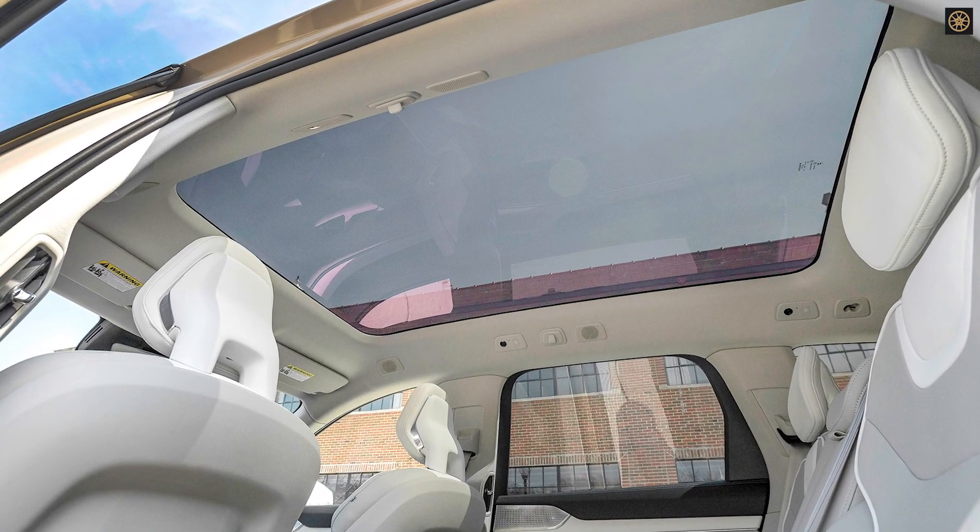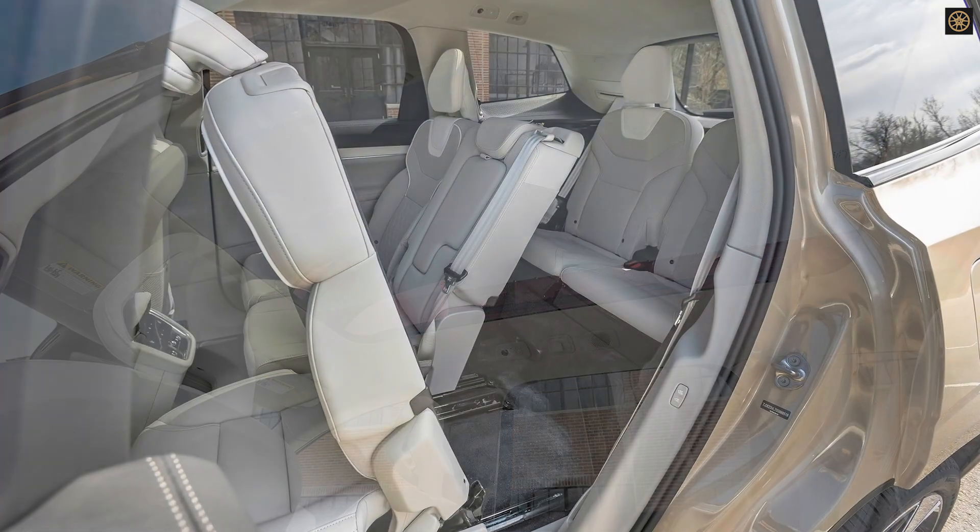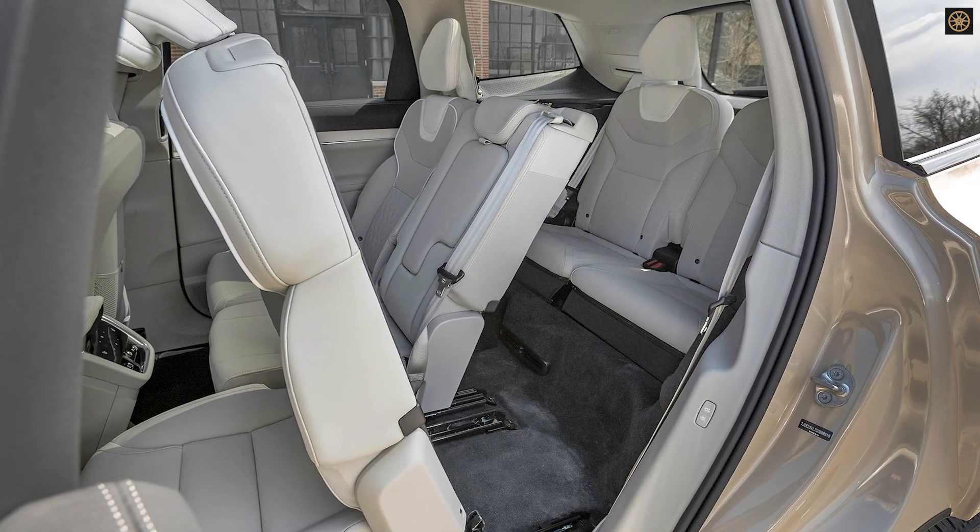The EX90's hardware, including LiDAR above the windshield, positions it for future Level 4 autonomy, though Volvo has not given a timeline.